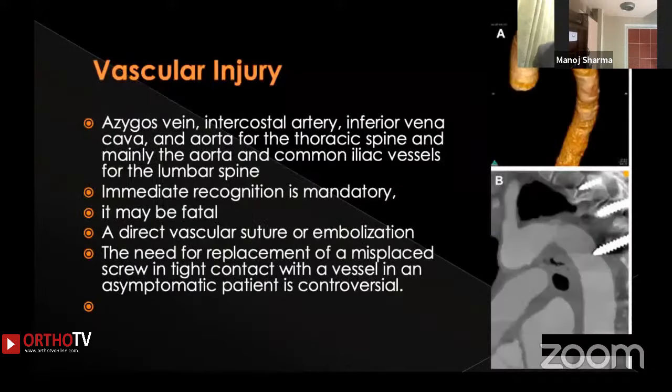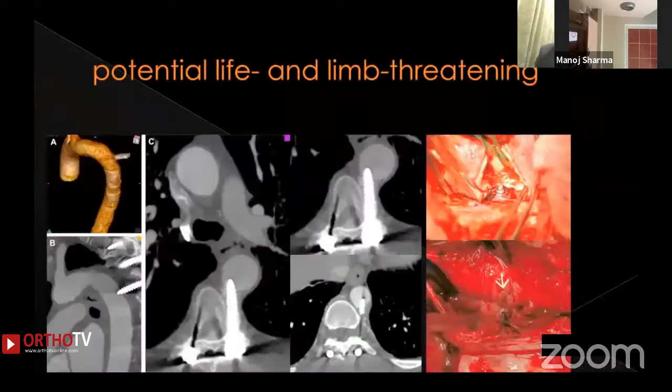Another devastating complication is vascular injury. The azygos vein, intercostal arteries, inferior vena cava, and aorta have all been reported as sites of injury. Prompt recognition is critical because these injuries can be fatal. Direct muscular suture or embolization is required. Whether to replace the screw is controversial — these are potentially life-threatening and sometimes limb-threatening lesions, especially when iliac arteries or veins are injured.